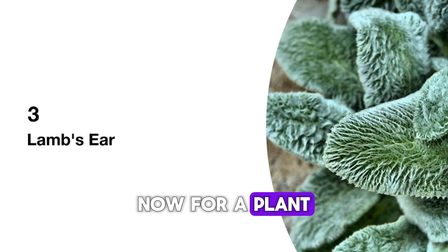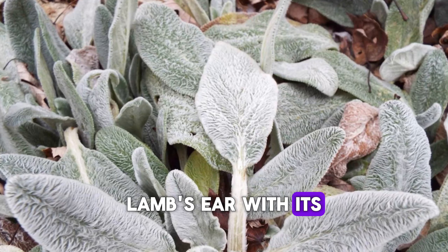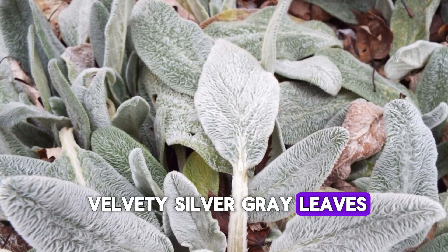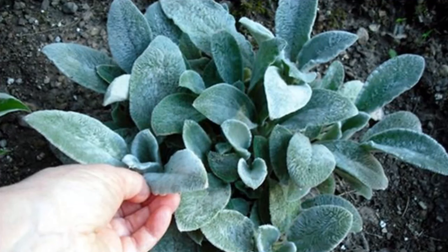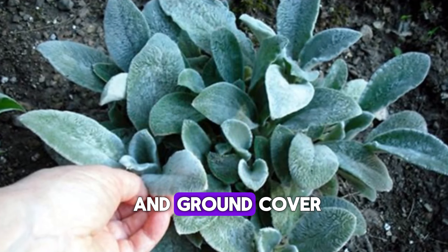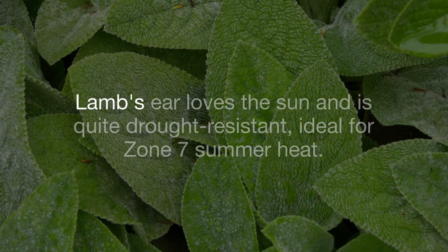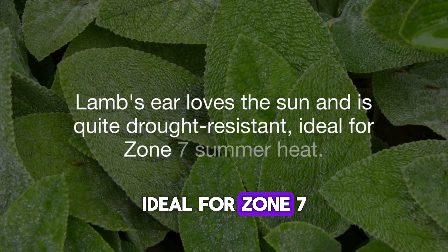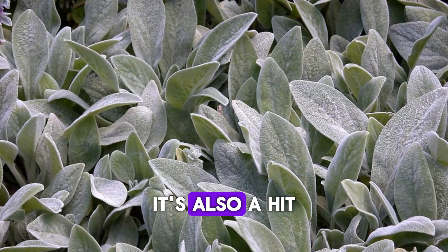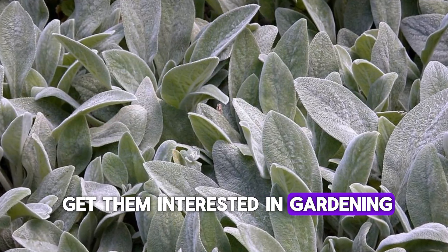Now, for a plant that feels as amazing as it looks: Lamb's Ear. With its velvety, silver-gray leaves, this plant adds a unique texture to your Zone 7 garden. It's perfect for borders and ground cover, and who can resist touching those soft leaves? Lamb's Ear loves the sun and is quite drought-resistant, ideal for Zone 7 summer heat. It's also a hit with kids, thanks to its fuzzy leaves — a perfect way to get them interested in gardening.